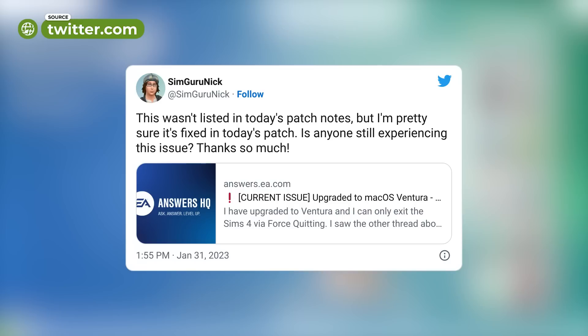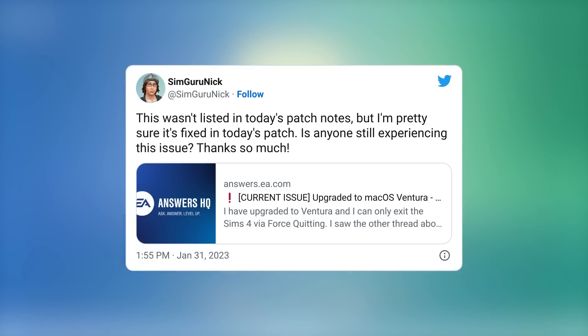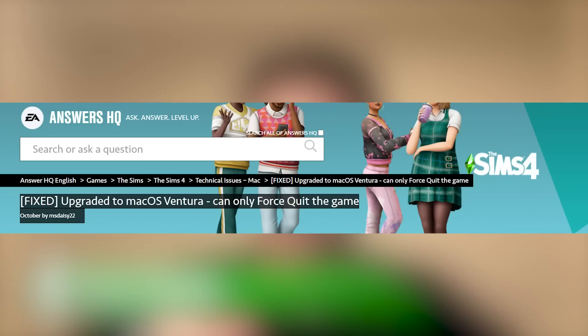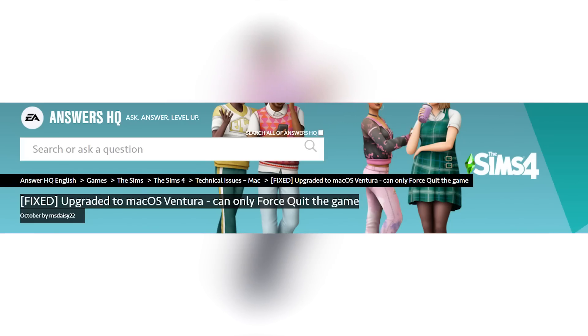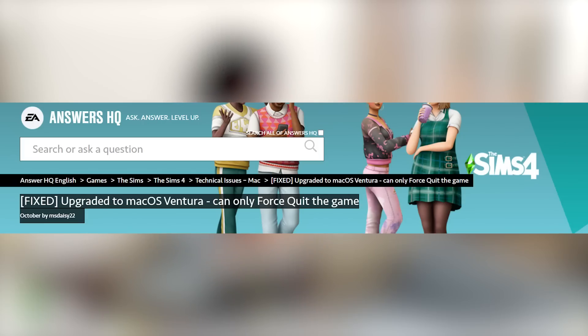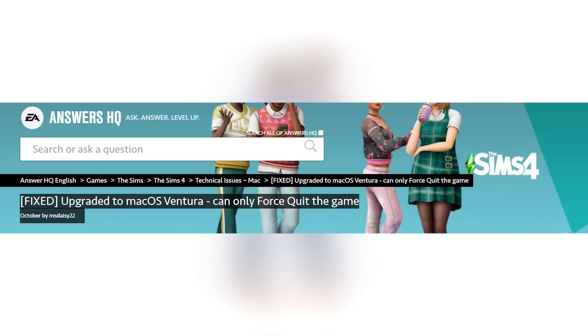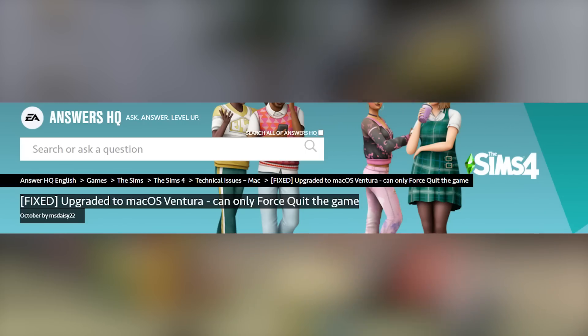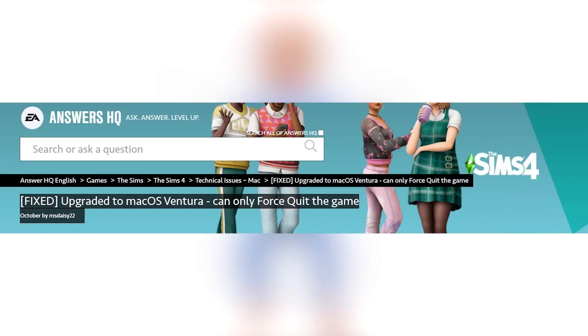There was another fix included with yesterday's patch that was not mentioned in the patch notes. SimGuru Nick tweeted at 1:55 PM: 'This wasn't listed in today's patch notes, but I'm pretty sure it's fixed in today's patch - is anyone still experiencing this issue?' This fix addressed Mac OS Ventura users, whose only way to quit the game was to force quit it. Thankfully, this was included in the latest patch.